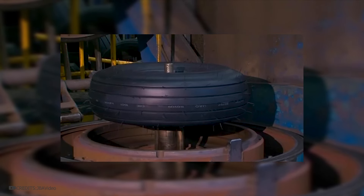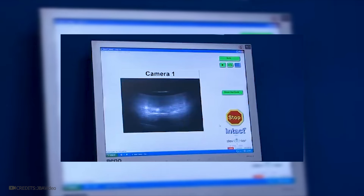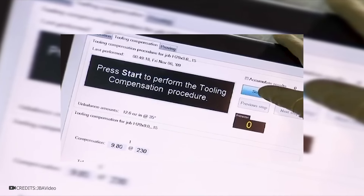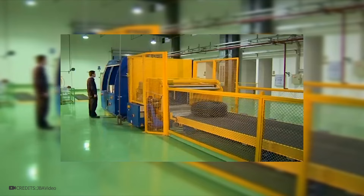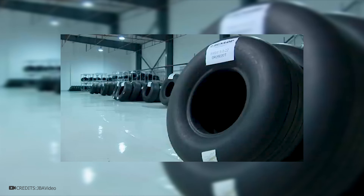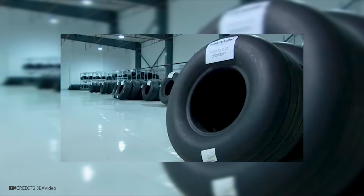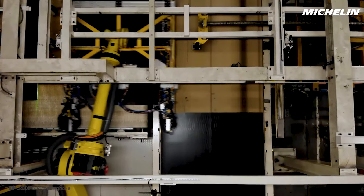Aircraft tires are rigorously tested and checked using dozens of different tests and special equipment. Mistakes can cost people's health and lives. Therefore, there are many checks and quality controls at such plants. For military jet aircraft, tires need to be even stronger as they must withstand the tremendous temperatures generated during takeoff and landing. Therefore, aviation rubber must withstand extremely high temperatures. The process of manufacturing large tires is similar to regular tires, but specific large-sized machines are used.